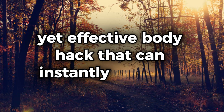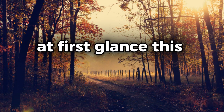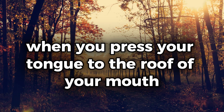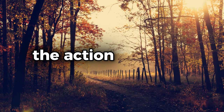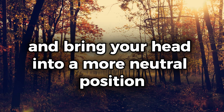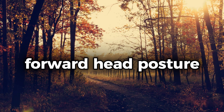However, there's a simple yet effective body hack that can instantly improve your posture: pressing your tongue against the roof of your mouth. At first glance, this might seem like an odd technique, but there's a solid reason behind it. When you press your tongue to the roof of your mouth, it subtly adjusts the alignment of your neck and spine. The action of lifting your tongue helps to engage the muscles that retract your chin and bring your head into a more neutral position, preventing the forward head posture that is so common in today's screen-centric world.